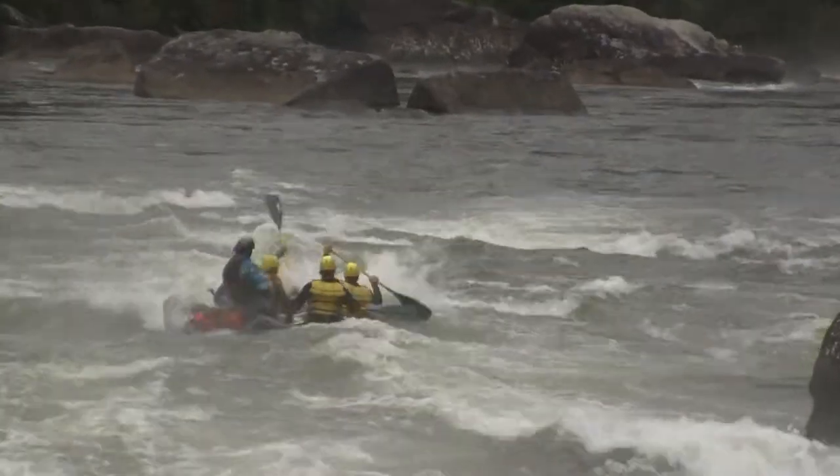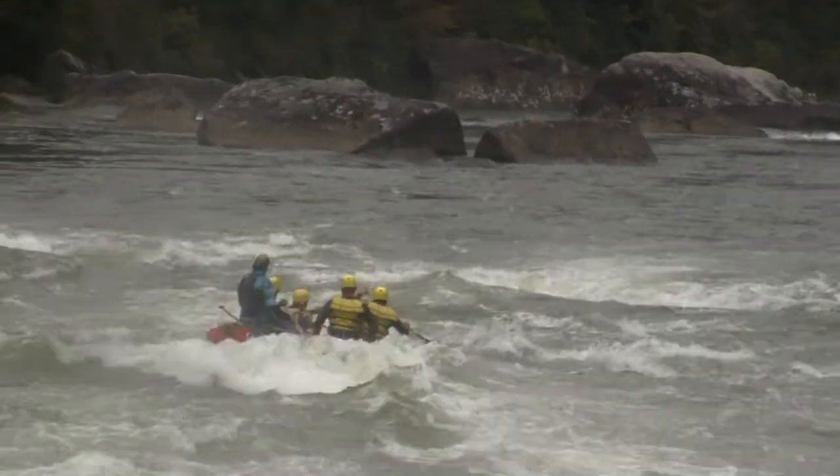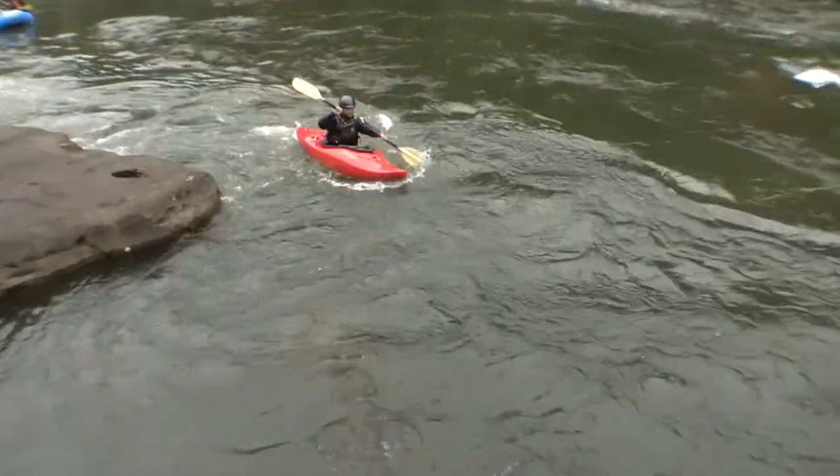Right there's a nice little kayak surf that guy's hitting. Nice. Looking good — got a whitewater kayaker here.